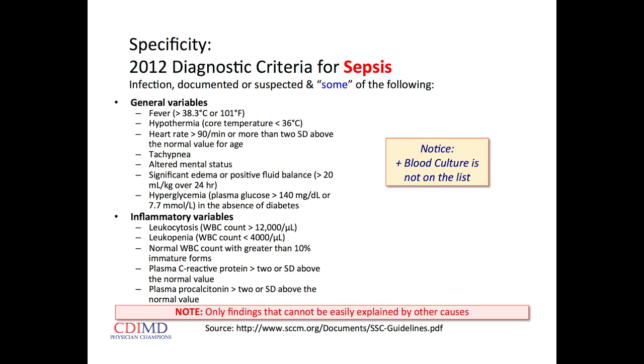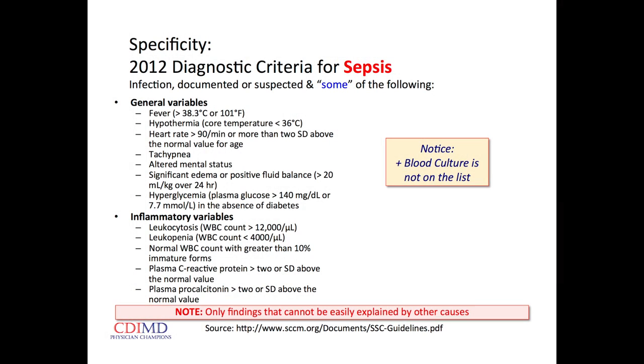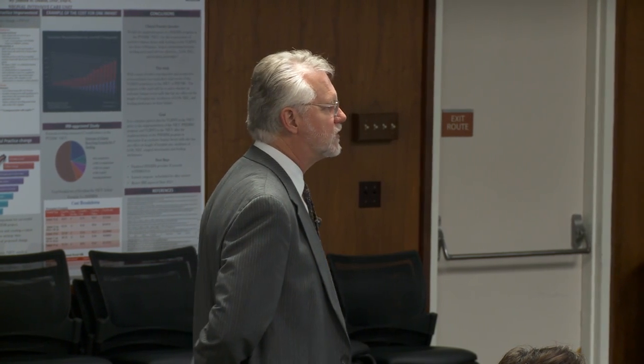With generalized appendicitis, I'm wondering: do they meet the criteria for sepsis — which is infection that's either documented or suspected, plus at least two of the following: fever, hypothermia, tachycardia, tachypnea, altered mental status (which should now be described as the encephalopathy of sepsis), fluid shifts, hyperglycemia greater than 140 in the absence of diabetes, white count too high (greater than 12) or too low (less than 4), band forms greater than 10%, or elevated CRP or procalcitonin.